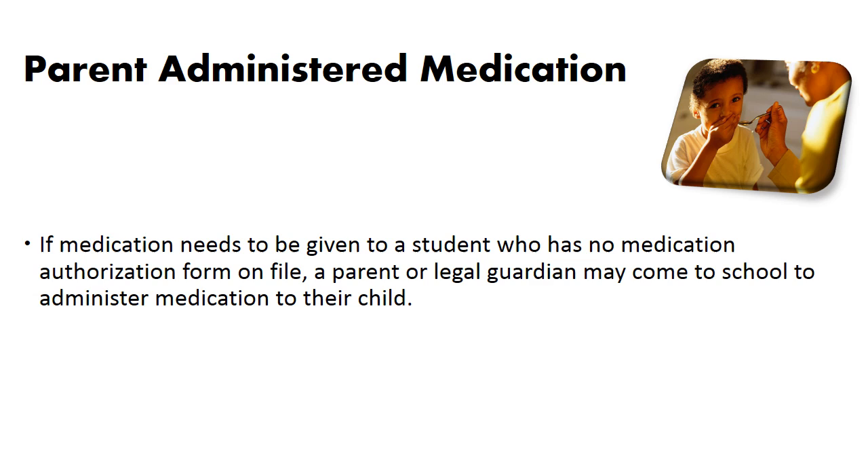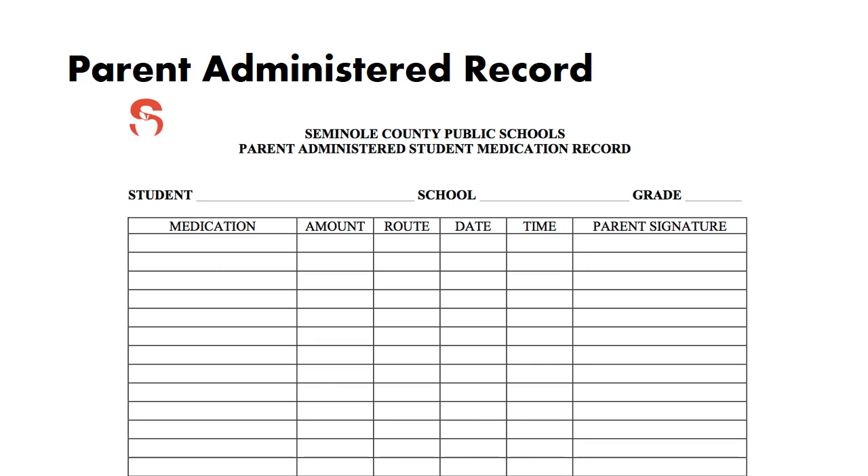Parent administered medication: if medication needs to be given to a student who has no medication authorization form on file, a parent or legal guardian may come to school to administer medication to their child. When a parent administers medication to their own child, the student should be called out from class and medication administered in either the front office or the clinic. Afterward, the parent fills out the form indicating the name, amount of medication, and the time and date that the medication was given. School personnel should not fill this out for them. The form can be used all year for the same child and can also be used for more than one medication.